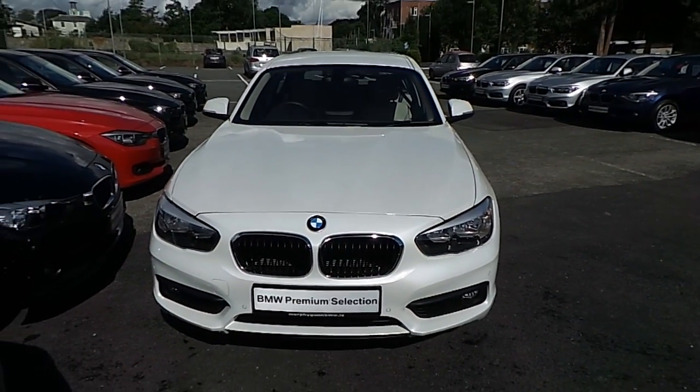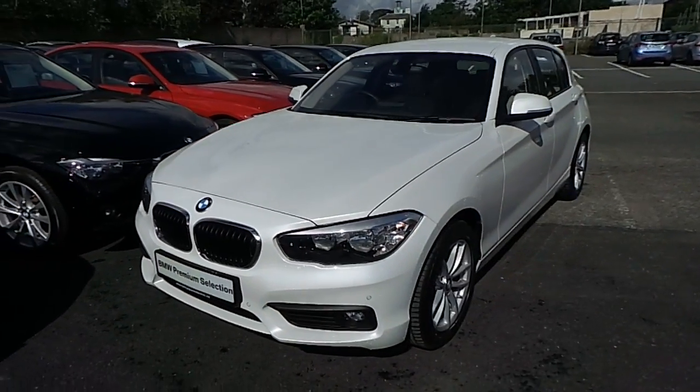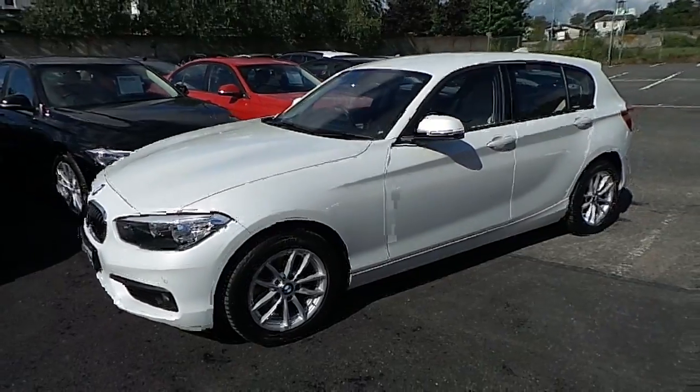Hello and welcome to Murphine Gun BMW. My name is Corbyn and I'm going to show you around this one series. This is a premium selection 2016 116D SE.